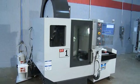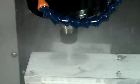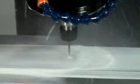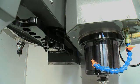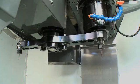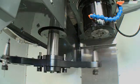high-speed Haas DT-1 drill tap center that features a 15,000 RPM spindle that taps at speeds up to 5,000 RPM. A 20-tool side-mounted tool changer that changes tools in less than a second. Just in case you missed it, here it is again in slow motion.